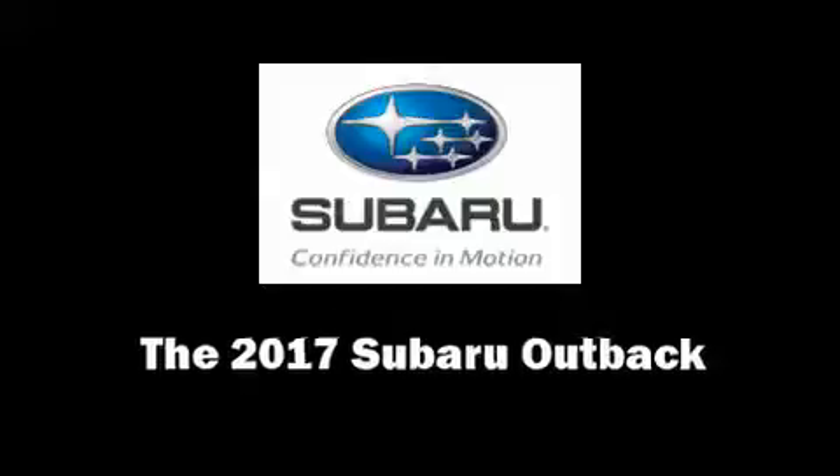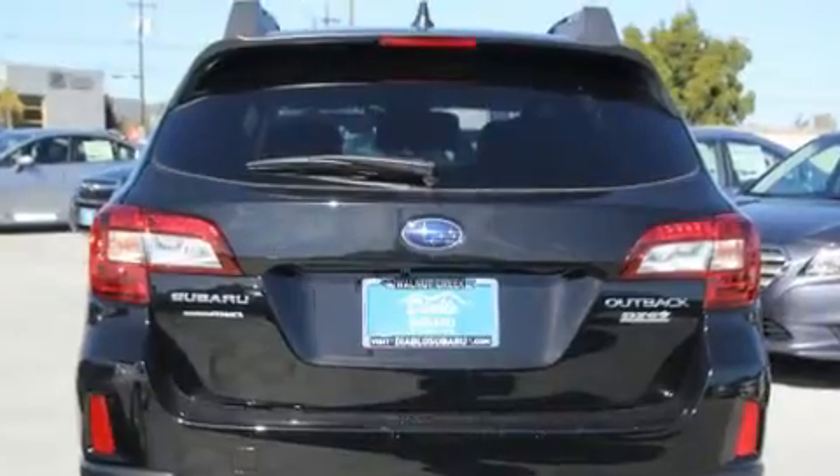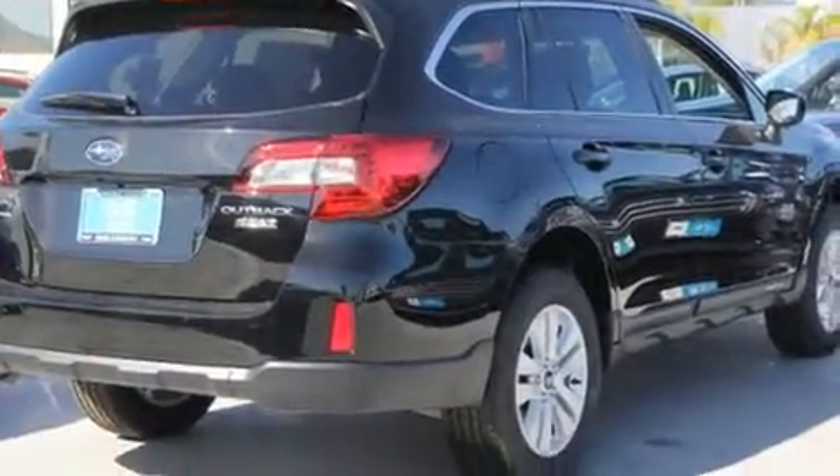You can expect a lot from the 2017 Subaru Outback. It features all-wheel drive versatility, an automatic transmission, and a 2.5-liter four-cylinder engine.